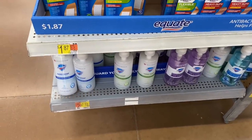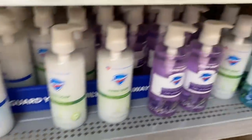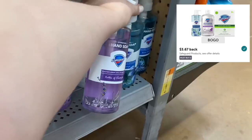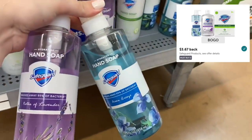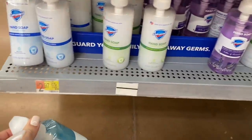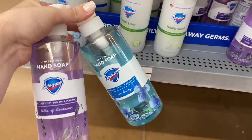Now we're going to grab a couple of Safeguard hand soaps priced at $2.97 at my store. There's an offer on Ibotta for $3.67 back when you buy two Safeguard products. We pay $5.94 at the register for two, get back $3.67 on Ibotta, making it just $2.27 for both or $1.13 each.